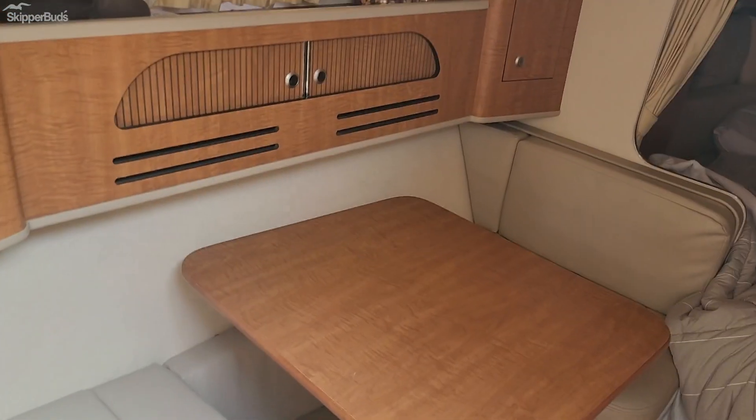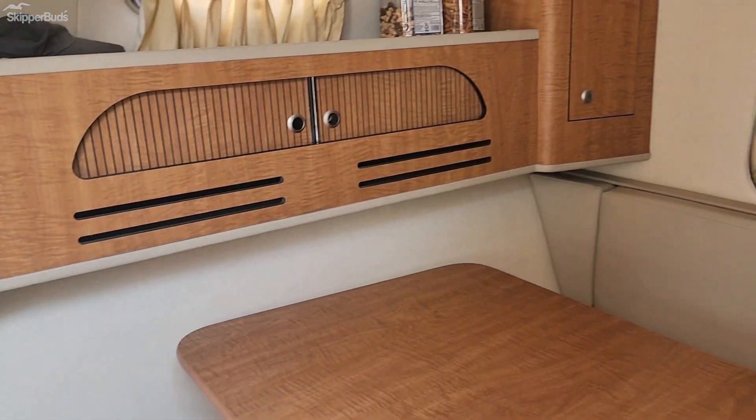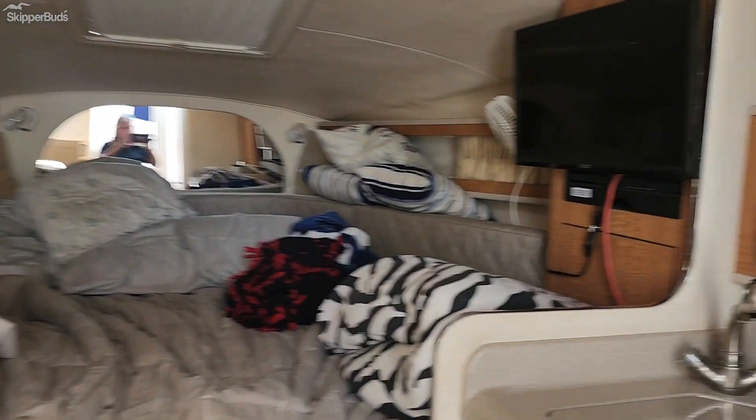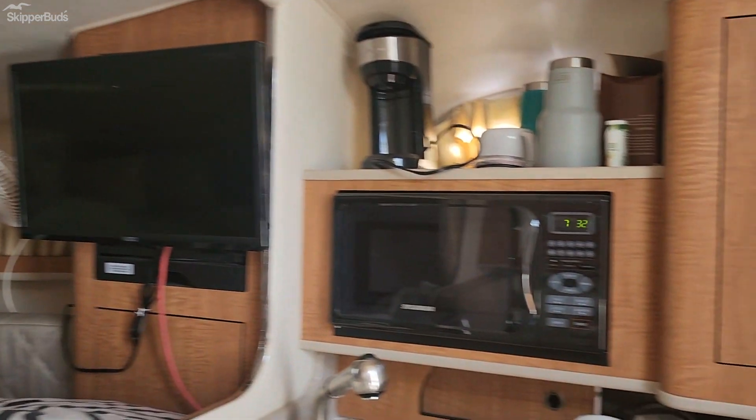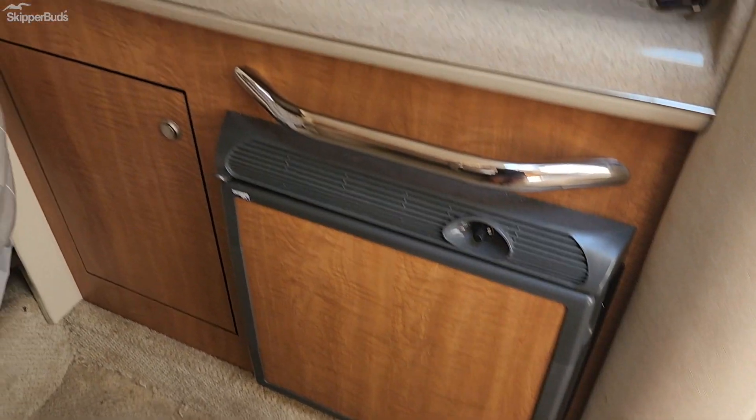It has a nice dinette, aft cabin, room to sleep plenty of people, nice big bed, TV, microwave, sink, stove, refrigerator.